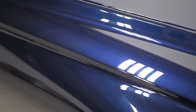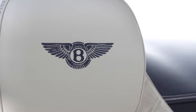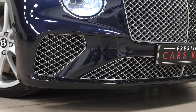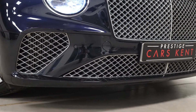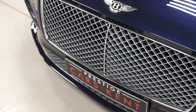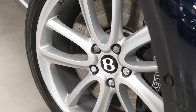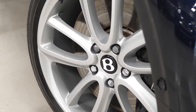This Bentley Continental is finished in the optional dark sapphire blue metallic paintwork and the interior is imperial blue with linen as a duo leather upholstery. On the exterior of the car you've got a few optional features consisting of the bright chromed lower bumper grille with the chrome strip and the 22 inch open spoke design alloy wheels, which are part of your Mulliner driving specification inclusions.